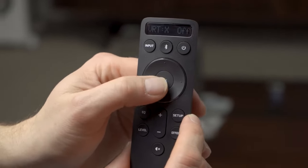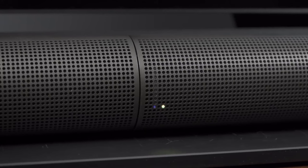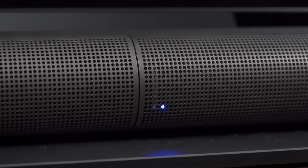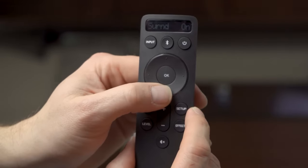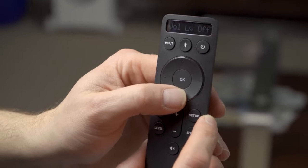Vizio also claims that the Elevate Soundbar can get up to 107 decibels without any distortion. I pushed the volume up to about 60% and what I got was some immersive room-filling sound. While the sound profile is more bass-heavy, the lead instruments and vocals were mostly clear for me. There are, however, treble and bass adjustment functions so you can customize the sound to your liking.